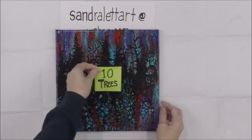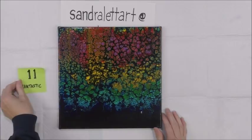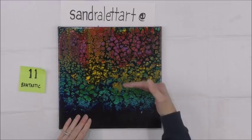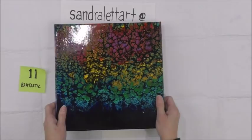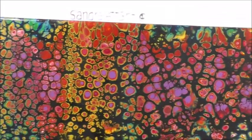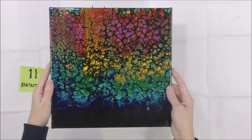Number eleven is called Bam-tastic — it's got a nice glossy finish. This was swiped black over a deep blue, turquoise, green, gold, yellow, red, soft purple violet, and a little bit of pink. It's got all these sweet little creatures in it that look like little fairy butterflies or caterpillars. Bam-tastic, 12 by 12 inch, number eleven, starting bid $20.